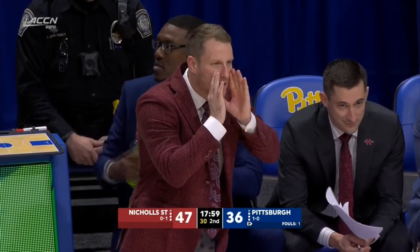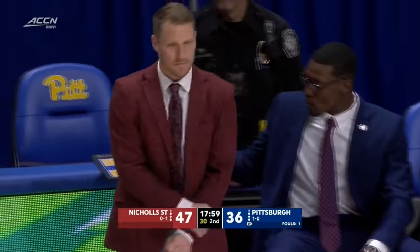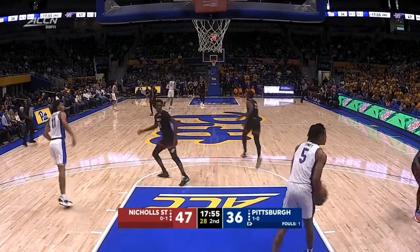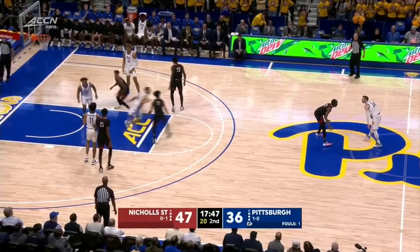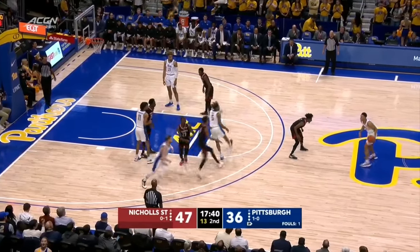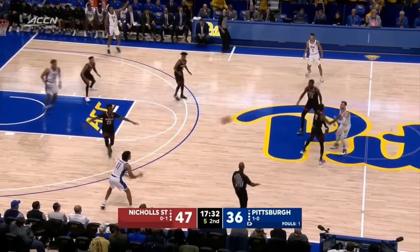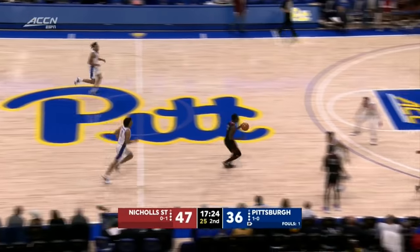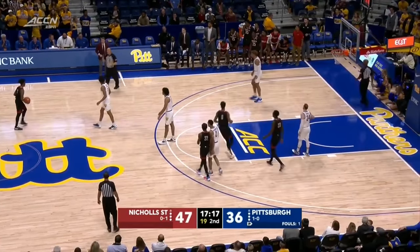So if you close out and the guy goes by you, I have to live with that right now. Usually you want to close out under control, hands up, you don't want to go for any shot fakes — but Nichols State is shooting the ball so well from three. At this point, I'd rather they put it on the floor and rotate. Good combat rebound from Tony — Nichols State up 11. Kevin Johnson has the one eye squinted. In that situation, you just got to go right at him. And a timeout — they're going to take a look at Kevin Johnson's eye.